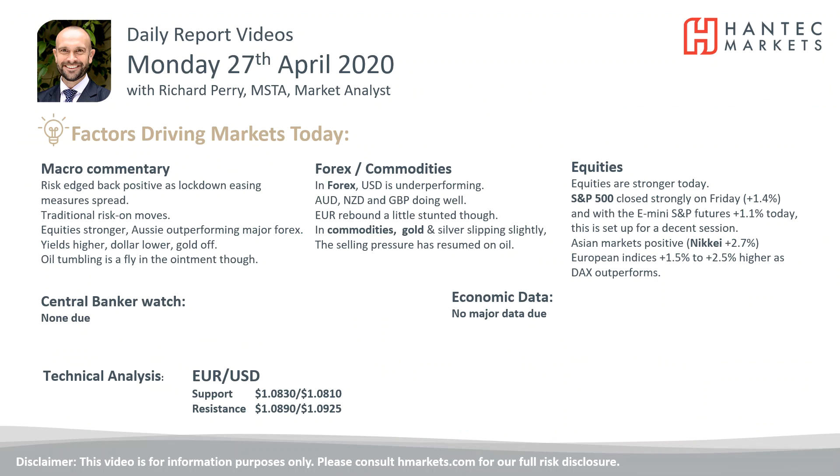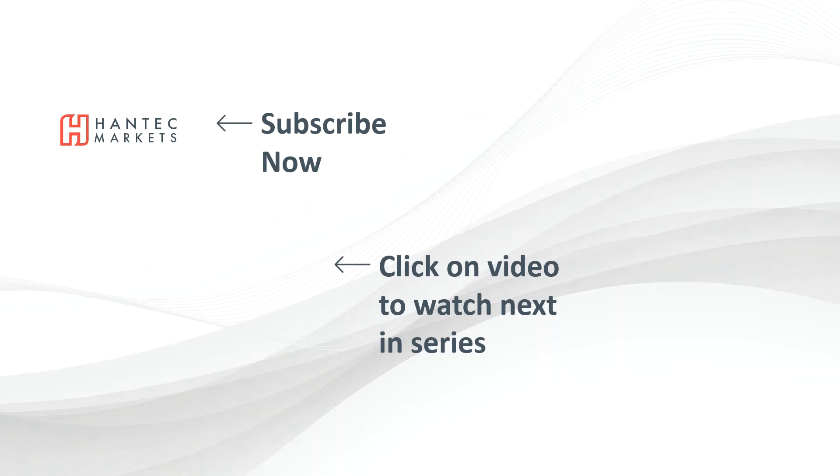Click here to go to our analysis videos and go to our website where you can sign up for our webinars.